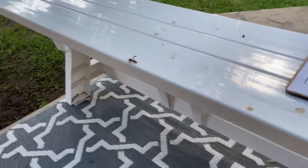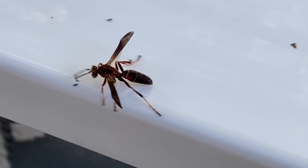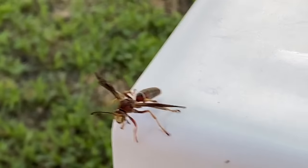We already found a wasp. Look at him go! You've got to be careful so he doesn't sting you.